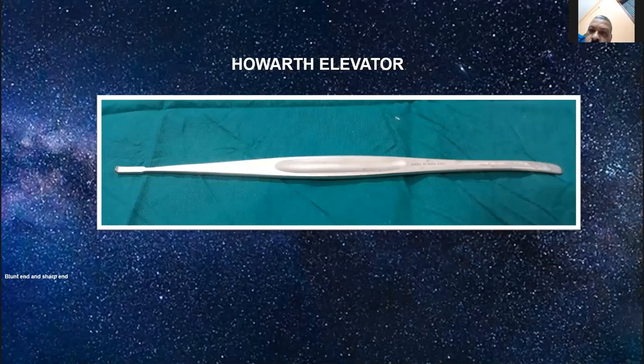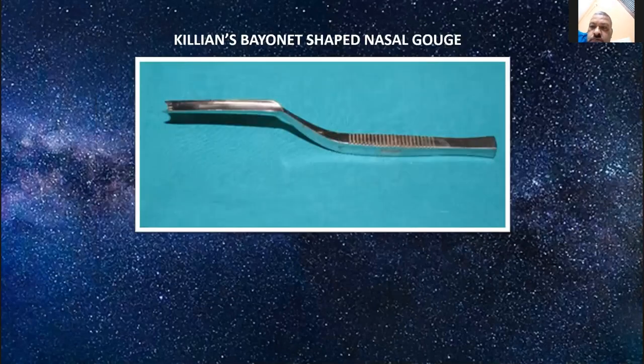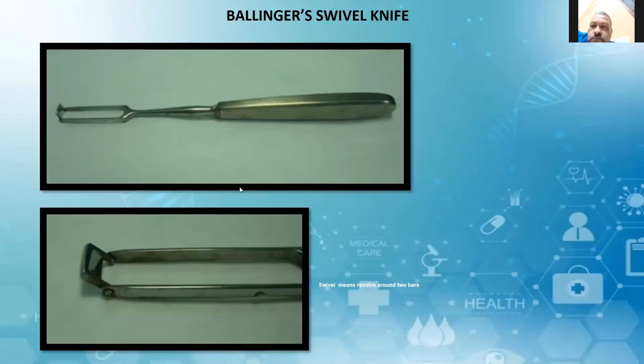This is Killian's bayonet-shaped nasal rongeur for reduction of the spur. This knife has been used mainly for SMR. Now for septoplasty, if you want to remove the inferior strip, that can be done with this instrument.